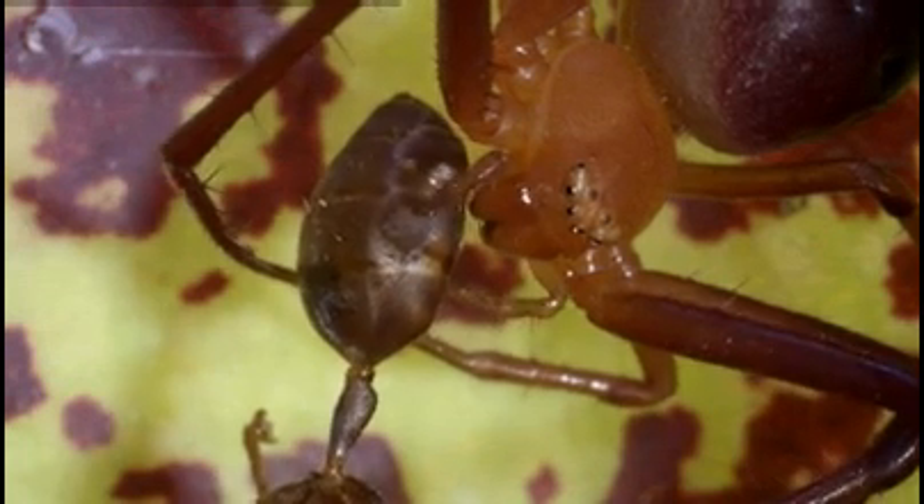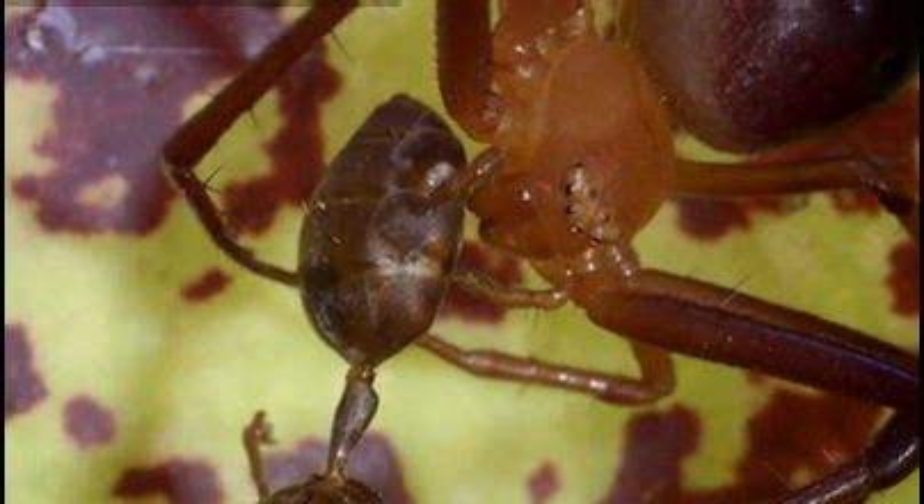And the spider doesn't rob the pitcher of everything. The digested remains of its booty will end up in the water, providing instant food for the plant.